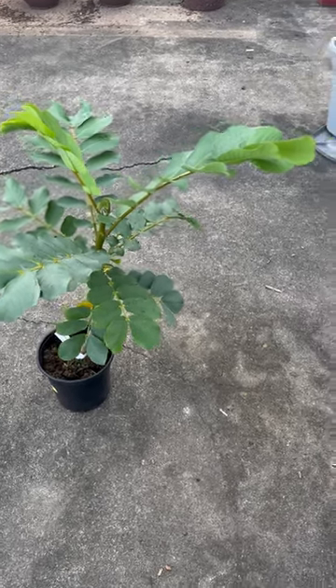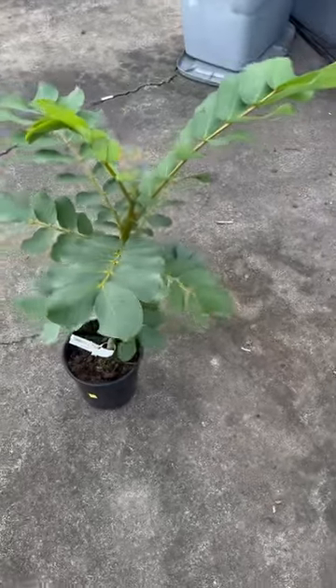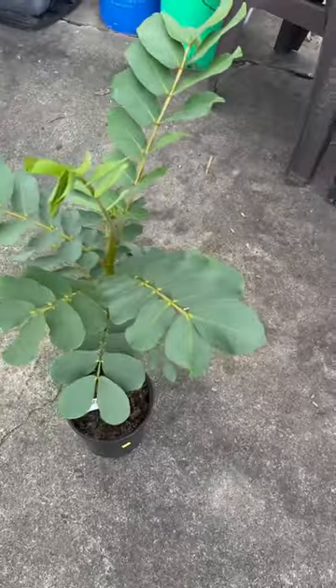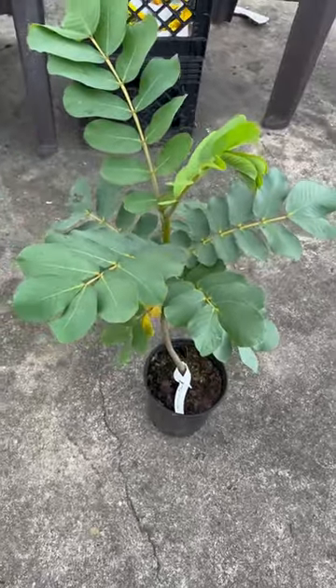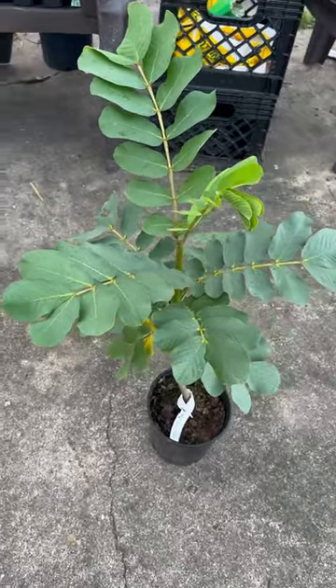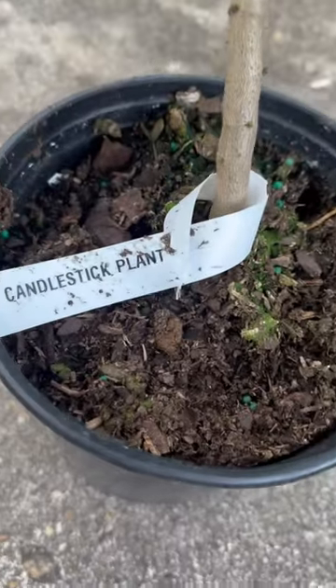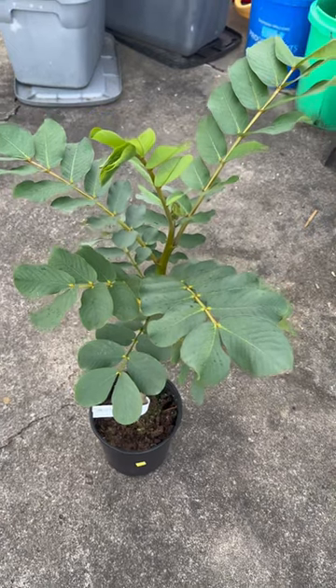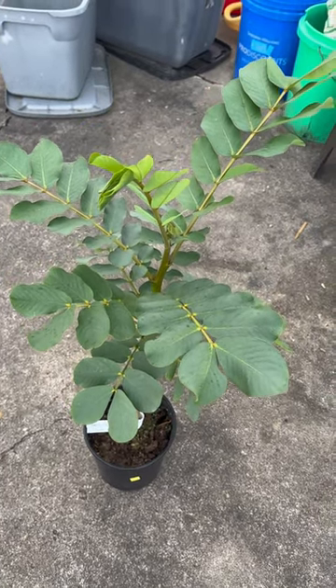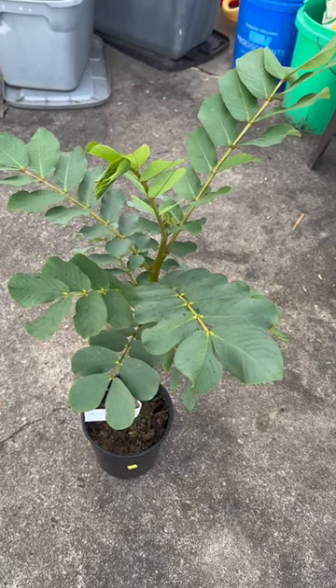Howdy y'all. Here's a quick little plant spotlight I'm doing of a plant I picked up yesterday at the nursery. This little thing is called a candlestick plant. I've looked up pictures of it online and it looks like it's going to be a cool one that will make big yellow flowers.